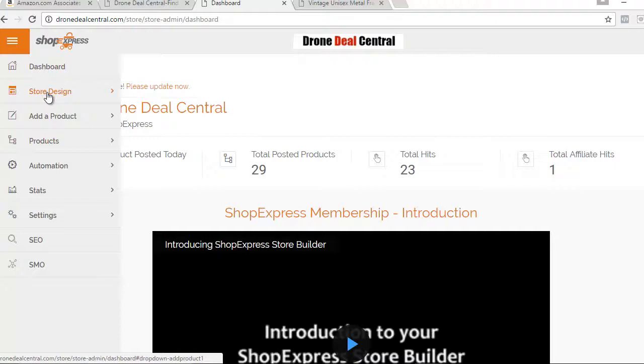On this toolbar we have store design, add a product, products, automation, stats, settings, SEO, and SMO. This is a fully optimized store that is so powerful and so easy to use.